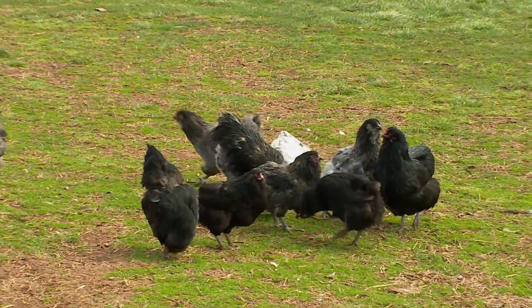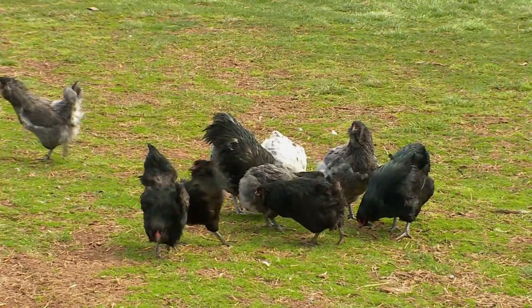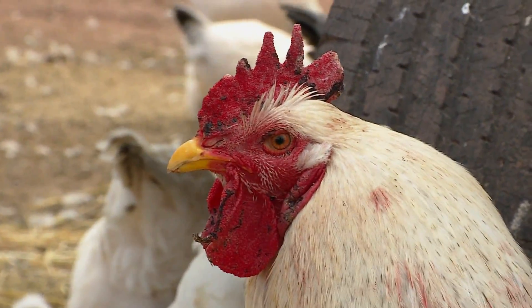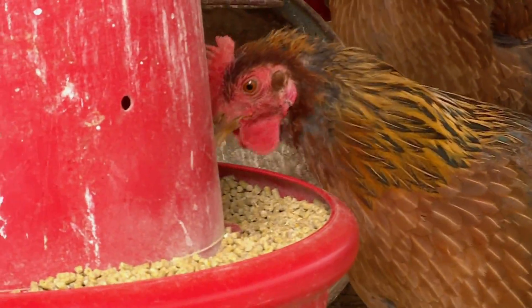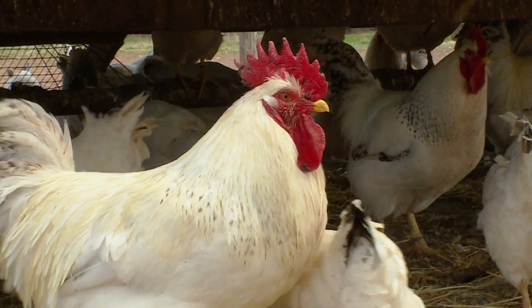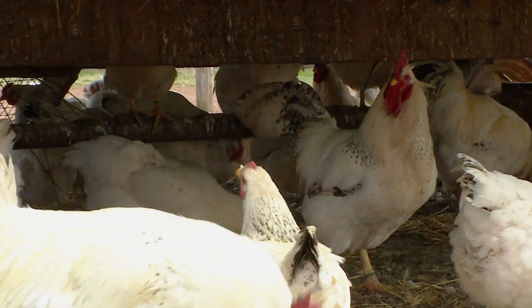Of course, before there were chicks, there were roosters and hens. We have four breeds — they're all heritage. These are the breeds that were really popular back in the 50s and 60s, more like on the homesteads where they were a dual-purpose breed. So you would grow them for your laying hens and then you'd also butcher the males for your meat.